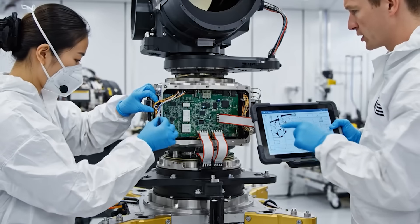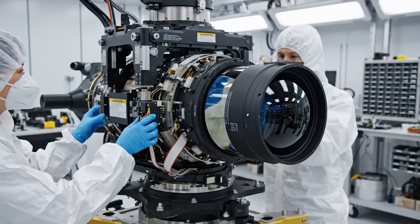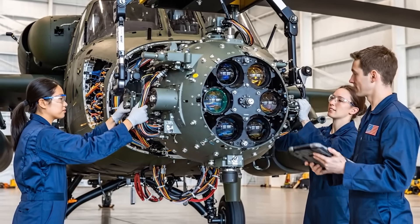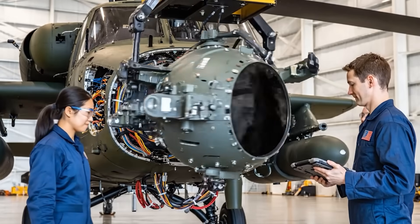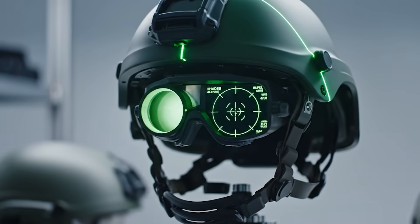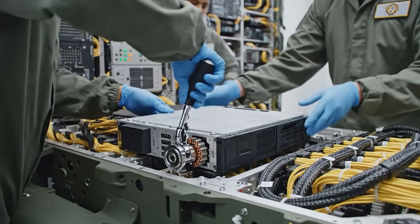The alignment looks good on the primary sensor. Confirmed — proceeding with the secondary installation. Checklist confirms all modules installed.